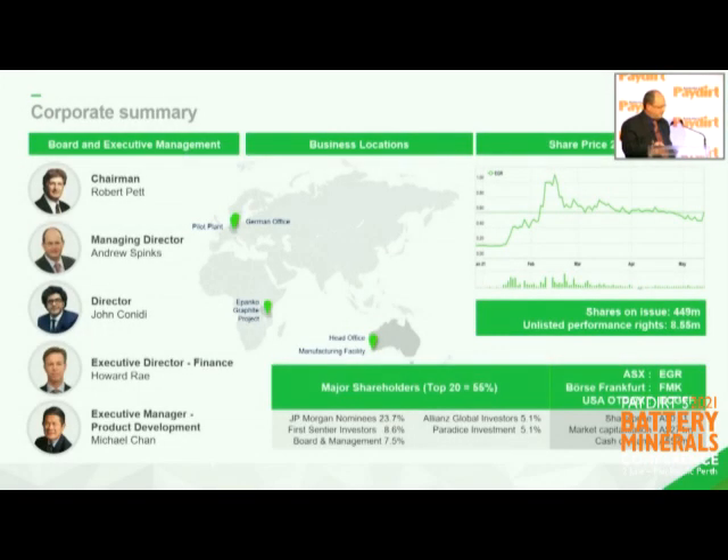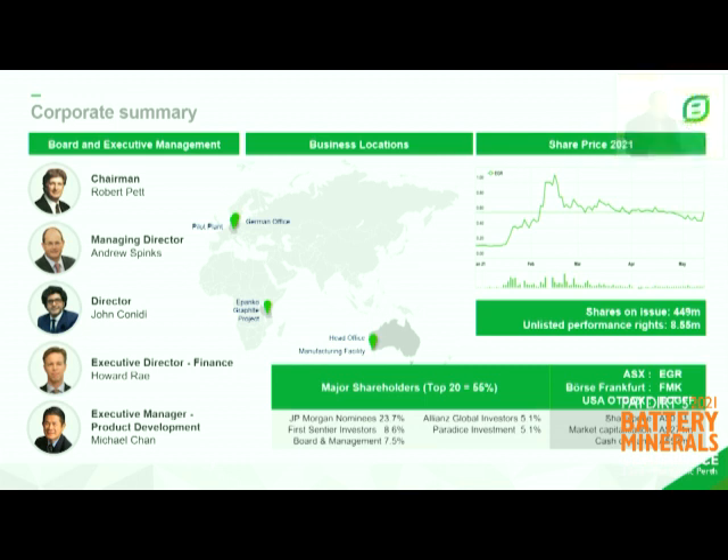That recycling business is early stage, but we're getting some really encouraging results. The importance of our developments is they're all focused on an ex-China basis, and they're standalone — not reliant on each other.